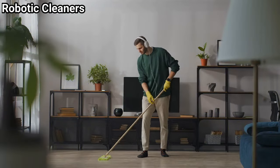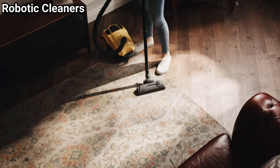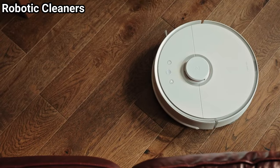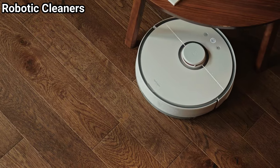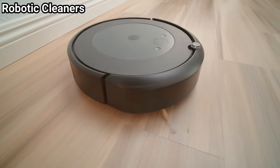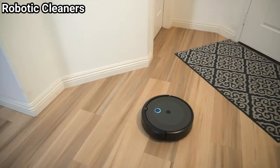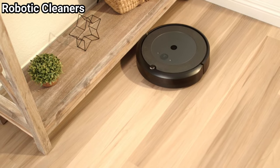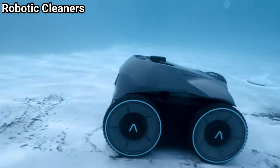When we say home chores, we cannot forget the most tiresome and basic household work: cleaning. Typical vacuum cleaners require you to move them around your house yourself. However, robotic cleaners can freely move about the house, picking up dust particles from every nook and cranny. Modern robotic cleaners also have Wi-Fi and Bluetooth systems, allowing them to connect to your mobile phone. You can set a cleaning schedule, and they come in different forms like vacuum cleaners, pool cleaners, and grill cleaners.